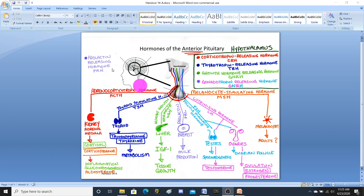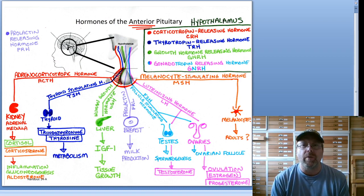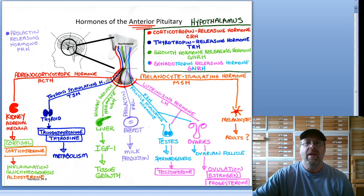Now let's look at the red pathway. We did talk about aldosterone. In the red pathway, our hypothalamus makes corticotropin-releasing hormone, which tells the anterior pituitary to make adrenocorticotropic hormone. Adrenocorticotropic hormone flows through the bloodstream and tells the adrenal glands to produce cortisol, corticosterone, and aldosterone. Aldosterone regulates potassium levels, sodium levels, and blood pressure — if blood pressure is too low, it tells your kidneys to retain water and raise blood pressure.